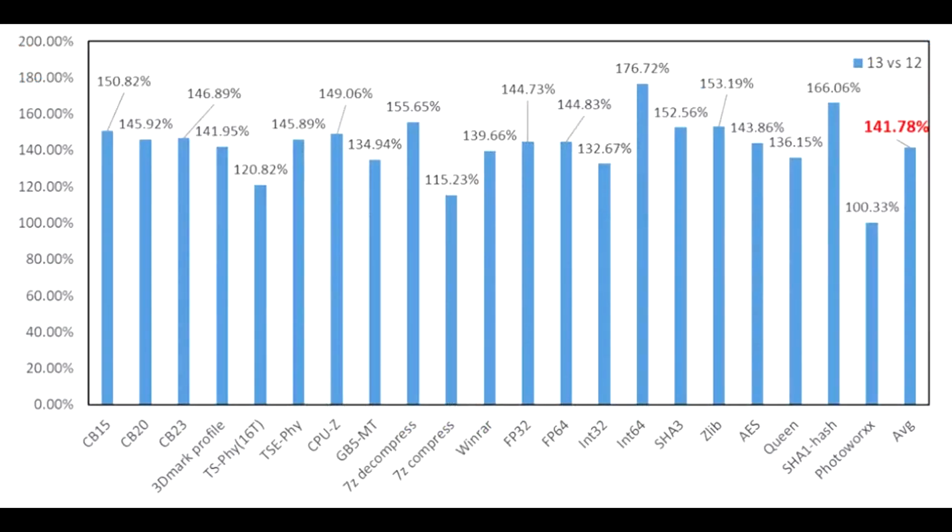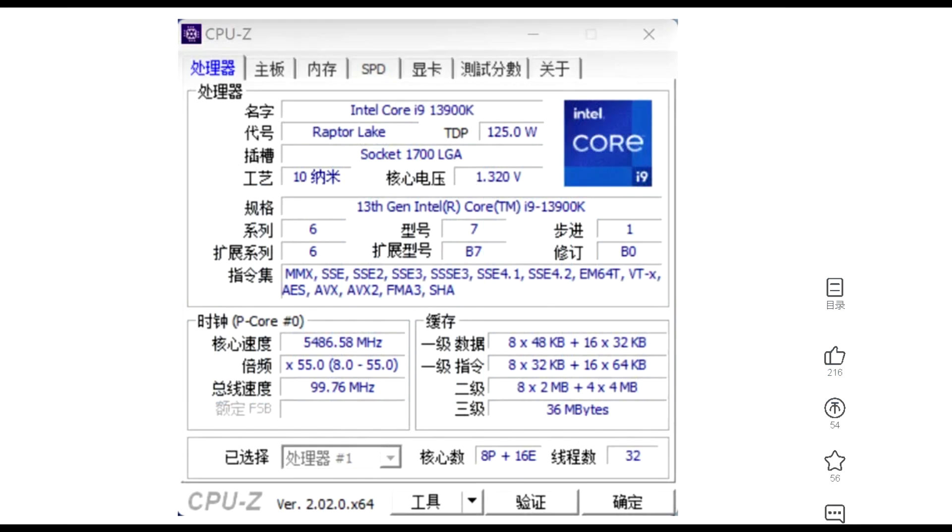The person who conducted this review ran the 13900K and 12900K through several common benchmarks like Cinebench, AIDA64, and 3DMark, so we got to see a direct comparison between the upcoming flagship CPU versus the current gen. However, I believe that most of these benchmarks, if not all of them, were done using the CPU in unlimited power mode.